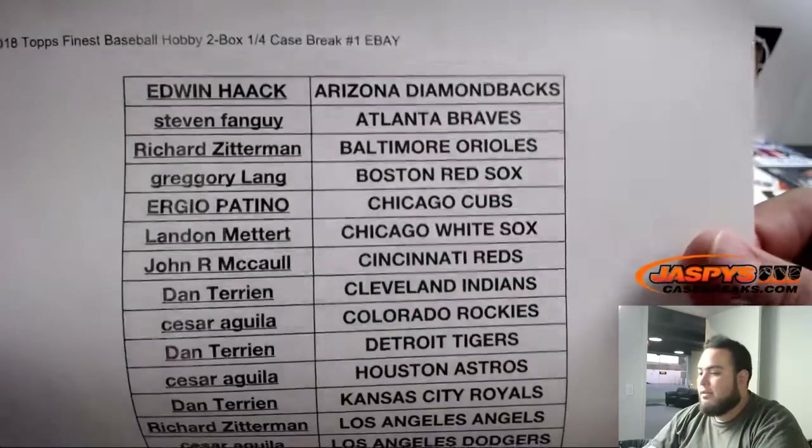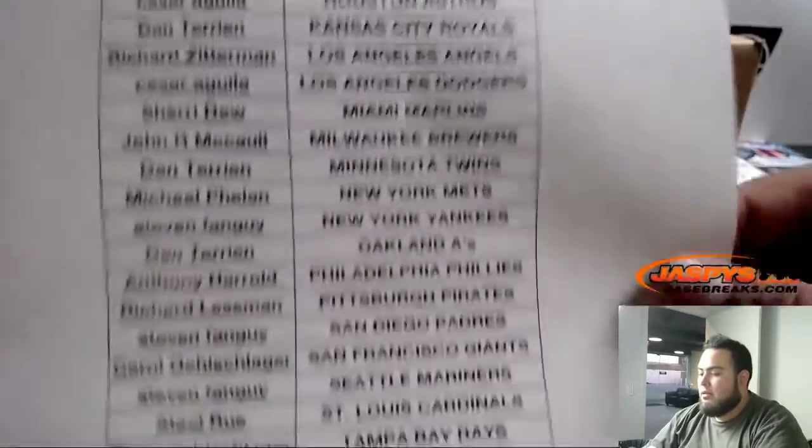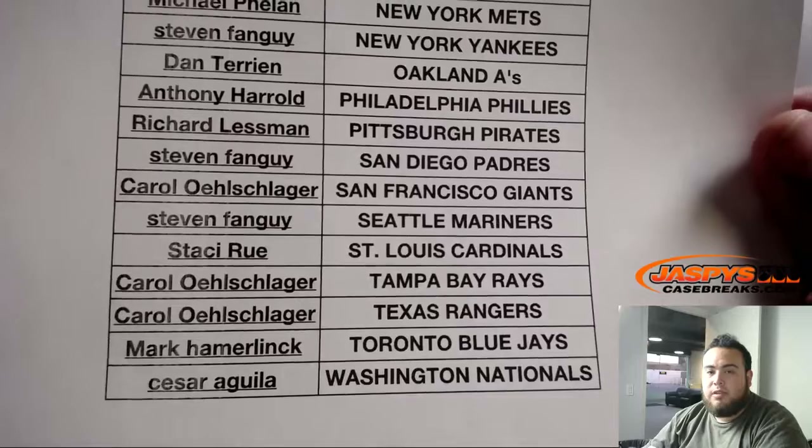So you go Edwin at the top of the D-backs, all the way down to Cesar with the Nationals.